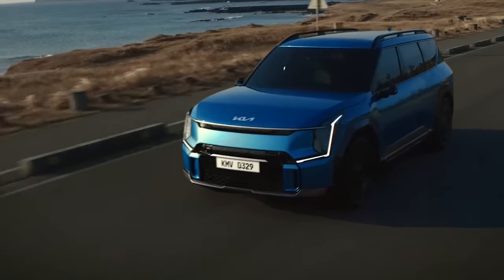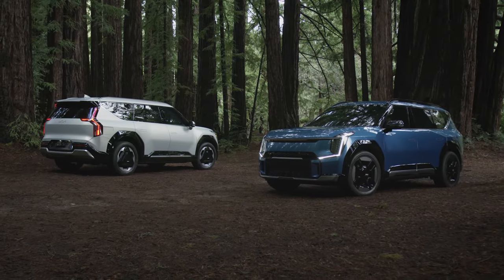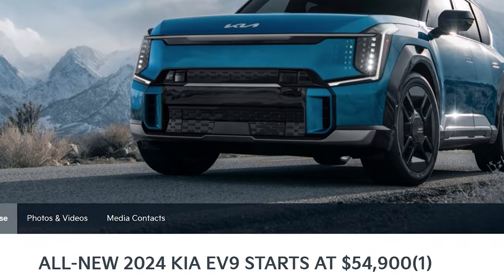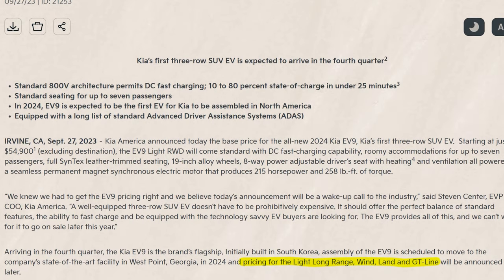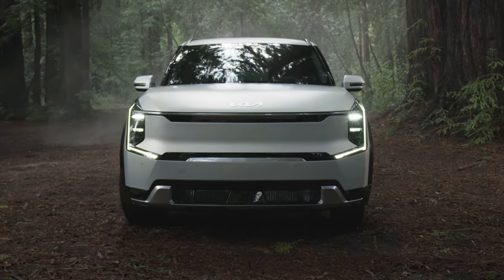Recently Kia surprised everyone by announcing the price of Kia EV9 in the US at $54,900. However, once you look closely at it, it seems like it is a price for the smaller battery at 76.1 kWh, which I believe might not be a popular pick.